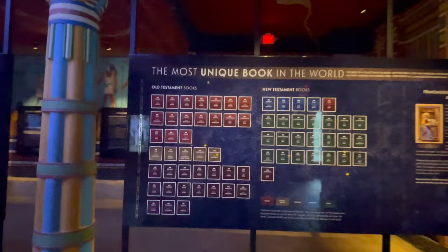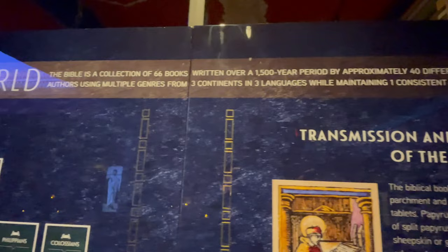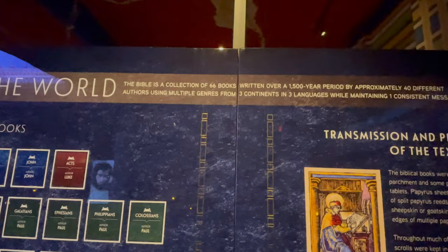You've got 39 books in the Old Testament, 27 in the New. I think this is really important: the Bible is a collection of 66 books written over 1,500 years by approximately 40 different authors using multiple genres from three continents in three languages, while maintaining one consistent message. Interesting. And for those of you who won't be able to get to the museum, this video is for you.